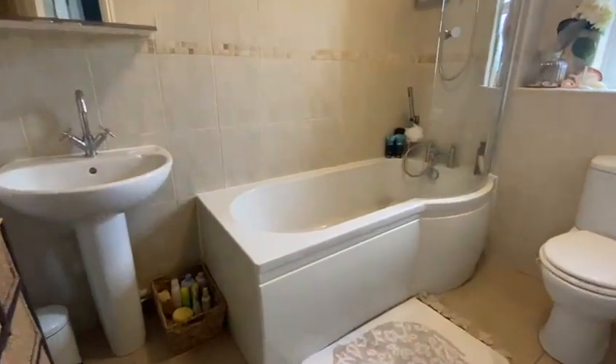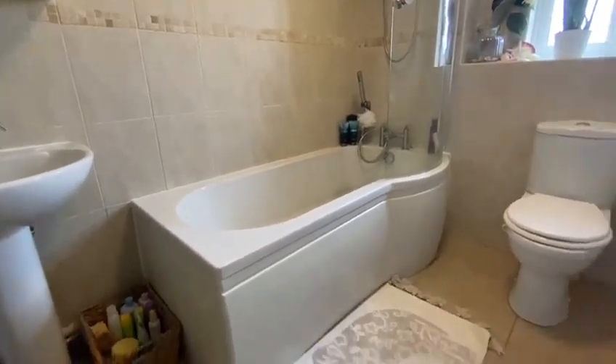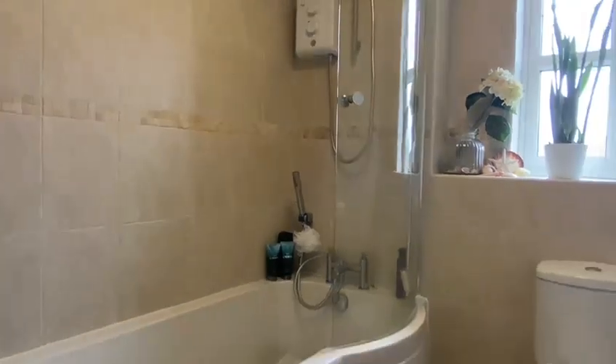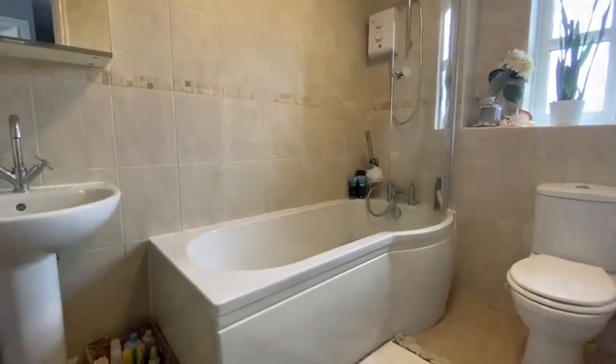And by no means last, the bathroom. Got the P-shaped bathroom — it's obviously been refitted. It's fully tiled to the walls and the floors. You've got two showers: the one over the bath and the electric shower there as well. Right, we'll pop outside into the garden and show you a little bit more there as well.